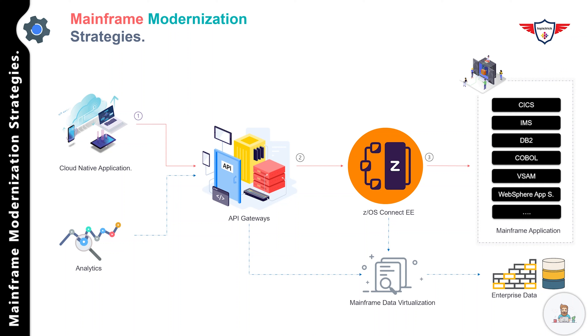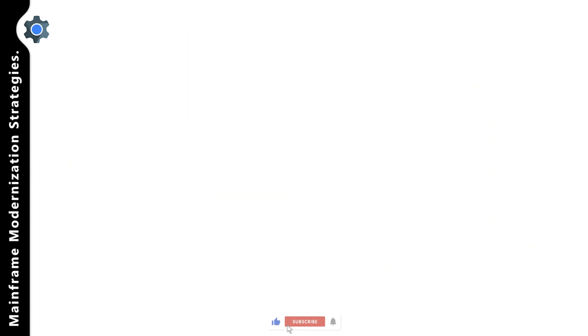Coming back to the example: in the third step, an API on IBM Z transforms the HTTP request into the input format of a CICS application, specified in a COBOL copybook, and then invokes the CICS application. The CICS application performs the required operation and returns the result in an output format also specified in a COBOL copybook. The output is then converted into JSON format and returned to the API gateway, which returns the JSON-based response to the calling cloud-native application. This is how you can use the encapsulating strategy together with z/OS Connect and API gateways to modernize legacy applications without major disruption and at lower cost.